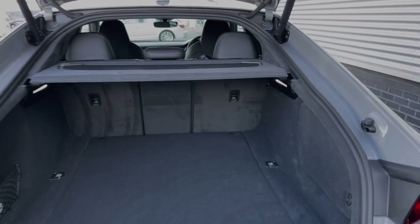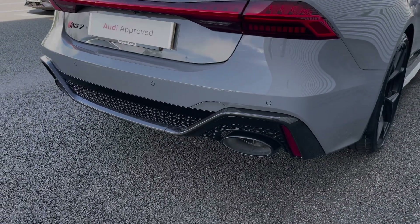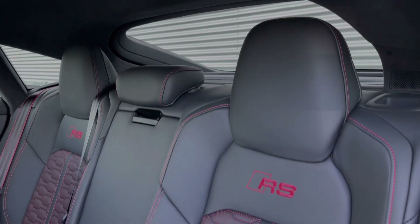We also have a scuff plate fitted to the rear. The RS sports exhaust produces a real nice soundtrack from the car's V8 engine, producing 630 PS and getting you from 0 to 62 miles an hour in as little as 3.4 seconds.